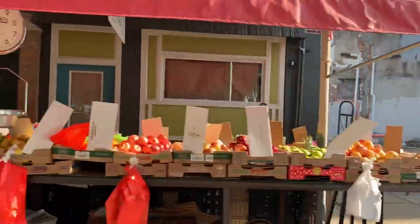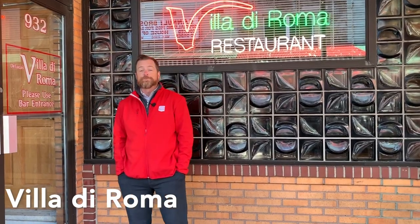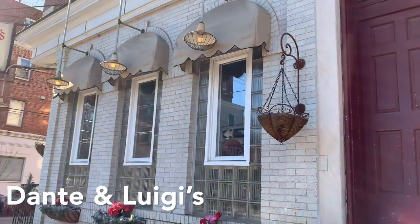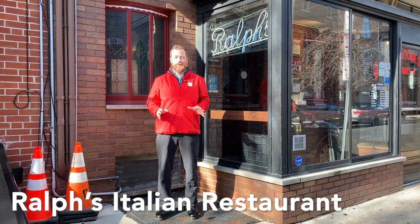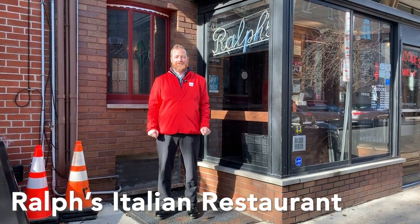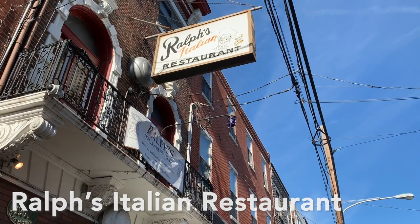Here are three perennial favorites. Looking for a really good handmade meatball? Try Villa di Roma right in the Italian market — Basil De Luca has been making them by hand for years. After 120 years, Dante and Luigi's knows a thing or two about classic Italian food. For real old school Italian, you have Ralph's right outside the Italian market, opened in 1900. It is the oldest Italian restaurant in America that's been run by the same family for four generations.